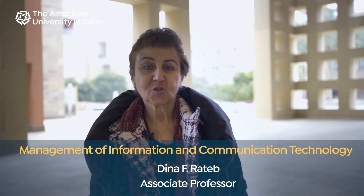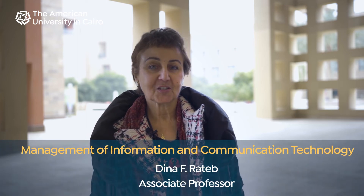MICT is a joint major between the Department of Management and the Department of Computer Science, so it bridges the gap between the business people and IT people.